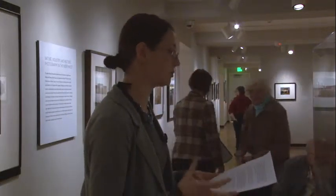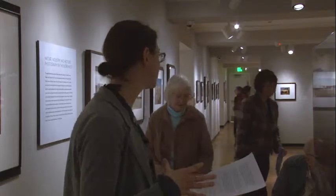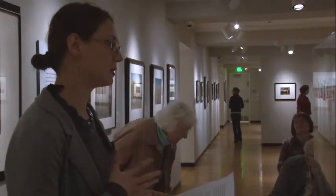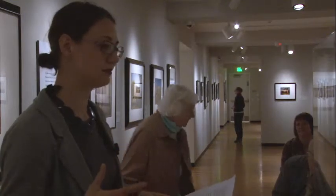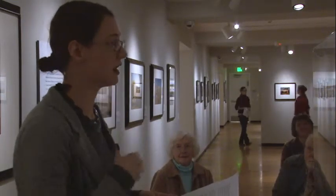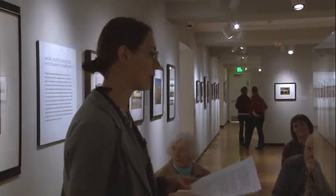And the interesting piece about that — the photograph took eight hours to expose. And then the image actually faded very quickly from the paper. So it was not as stable as the processes that came after that.